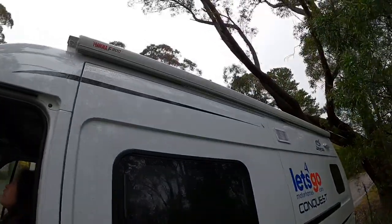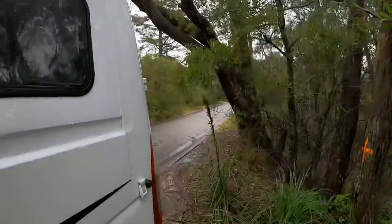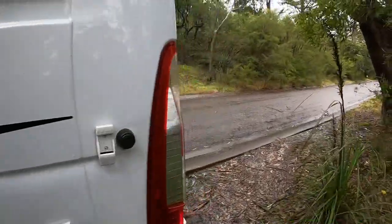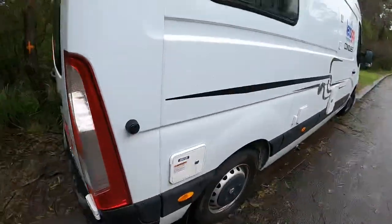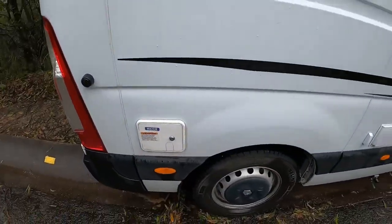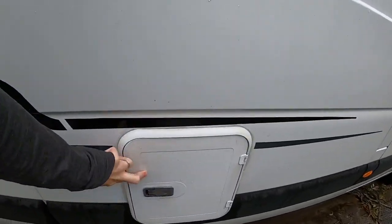On the outside, we have things like an awning, an outside light, and another power outlet. And here you've got your water tank, which is 80 litres. Your toilet cassette is right there.